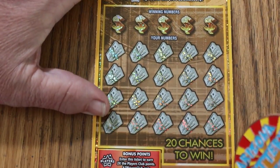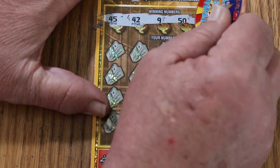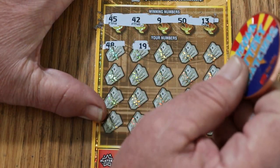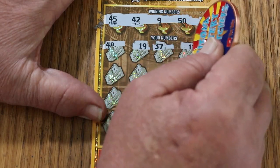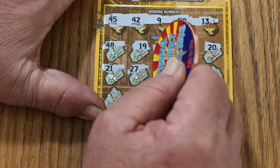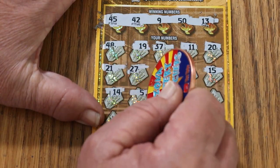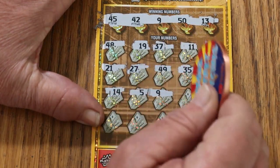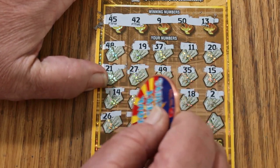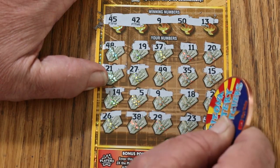Ticket 32 — overall odds should start kicking in. Winning numbers: 45, 42, 9, 50, and 13. Play area: 48, 19, 37, 11, 20, 21, 27, 49, 35, 15, 14, 5, 9 — hey, we got a match! Continuing: 18, 2, 26, 38, 29, 23, and 36 in the corner. So we just have the 9.